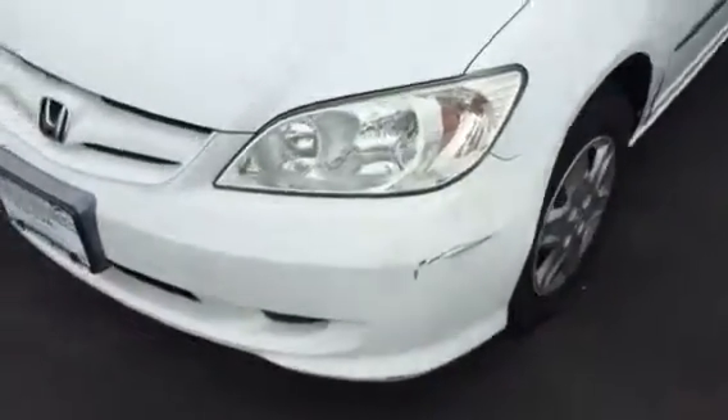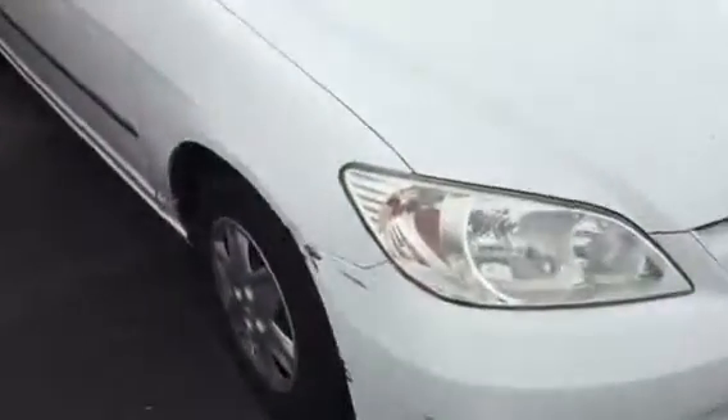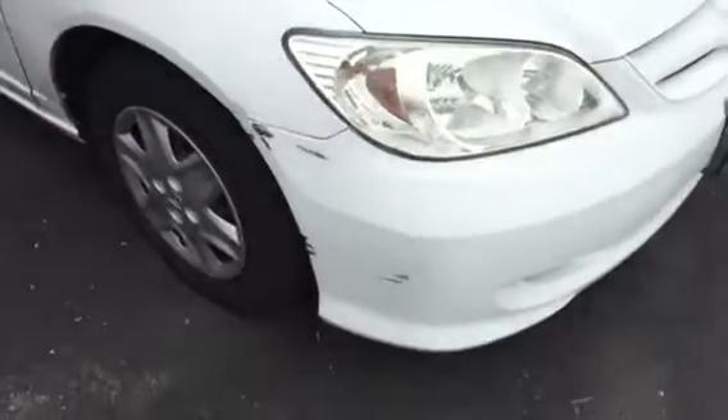So you can see it's got a scuff on the front bumper here, and on this side you've got a scuff there as well.